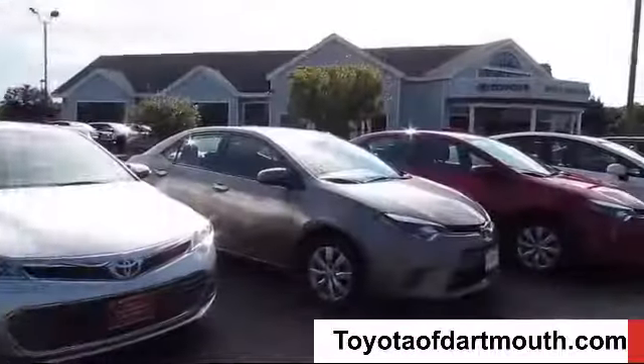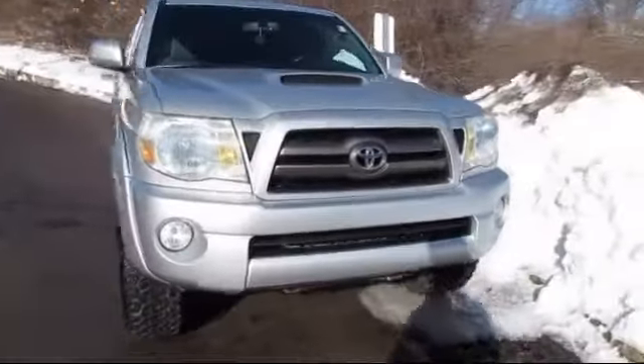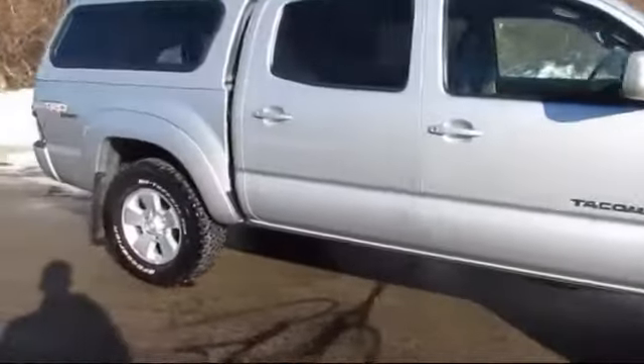Welcome to Toyota of Dartmouth. Here's a look at one of our quality pre-owned vehicles from our great selection of cars, trucks, and SUVs. It comes equipped with an MP3 player, four-wheel drive, stability control, and air conditioning.